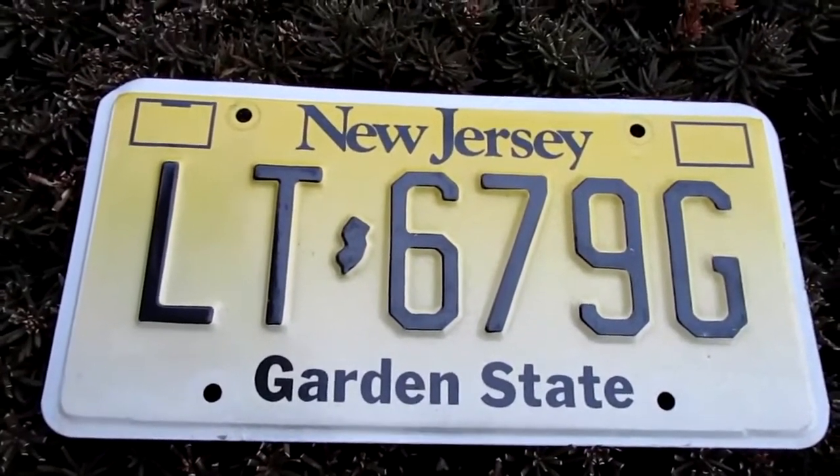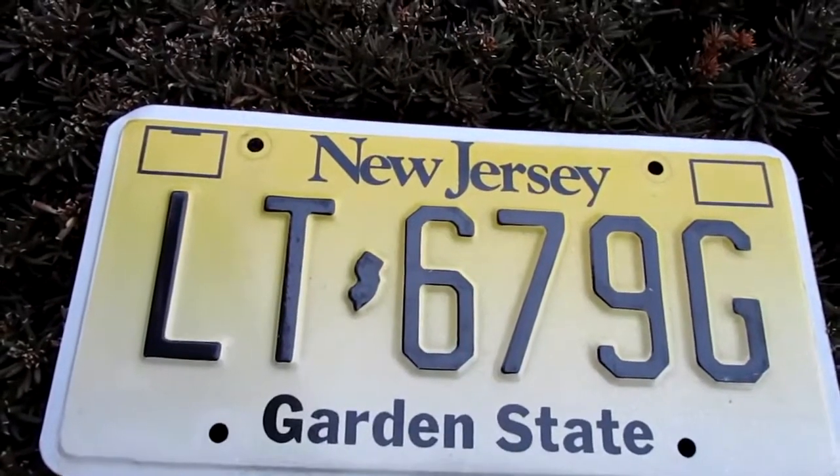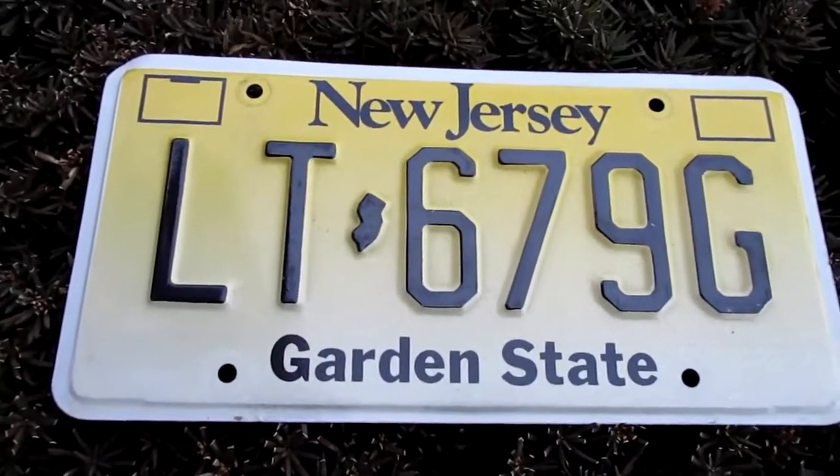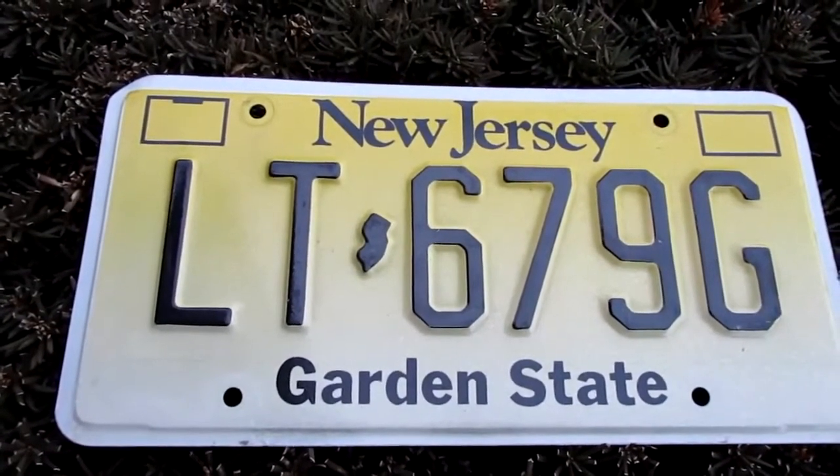Hey guys, what's up? So today we're going to take a look at a New Jersey license plate — New Jersey, the Garden State. New Jersey has used this license plate style since 1992.